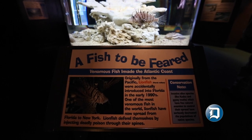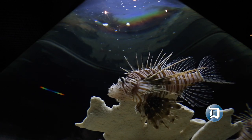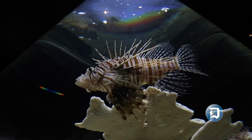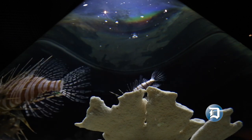They've become quite a problem, actually, where they're preying on native species — especially juvenile game species and commercially important species. We display them here primarily because it's a good teaching point for kids about not only the pet industry, but also invasive species and how they can upset a local ecosystem.